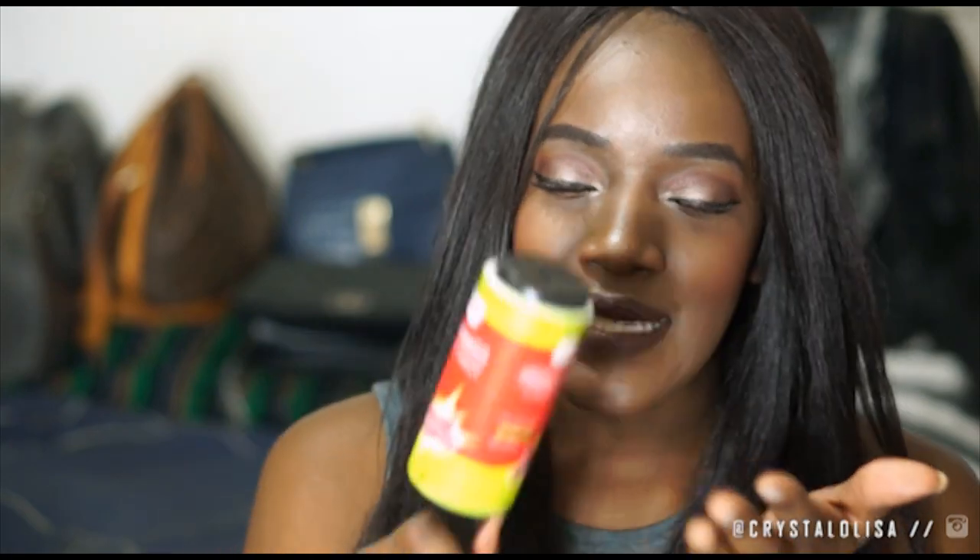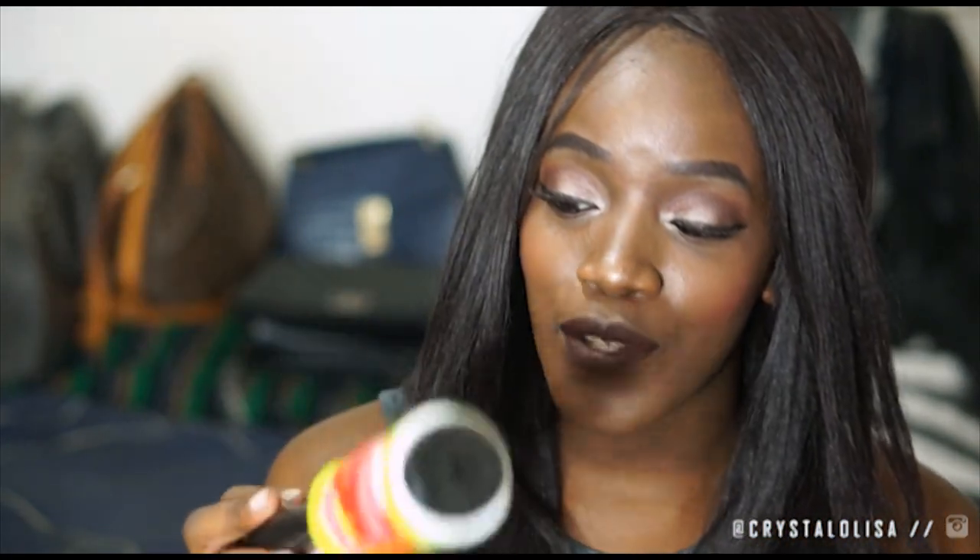Next thing in this box is a lint roller. I have been dying for this for god knows how long — I have no idea where people get these. I've looked in the supermarkets and I just cannot find them. But this is my very own personal lint roller and I am so excited to finally own one.